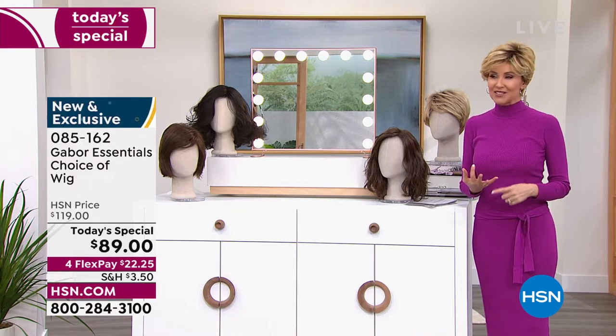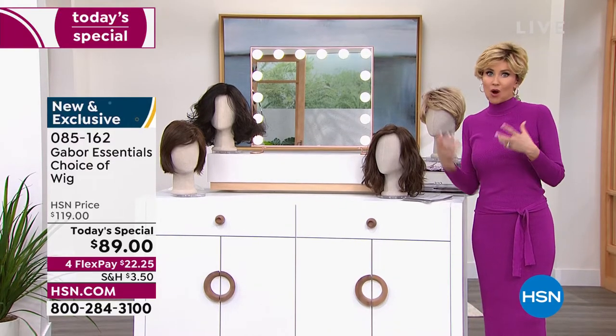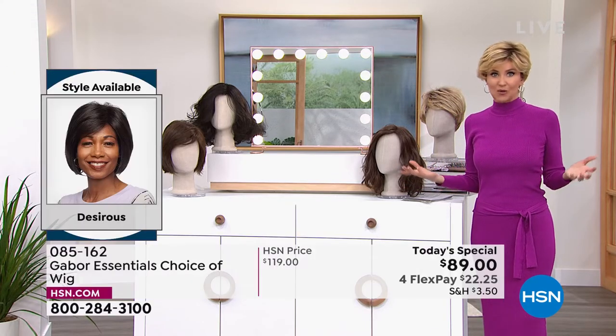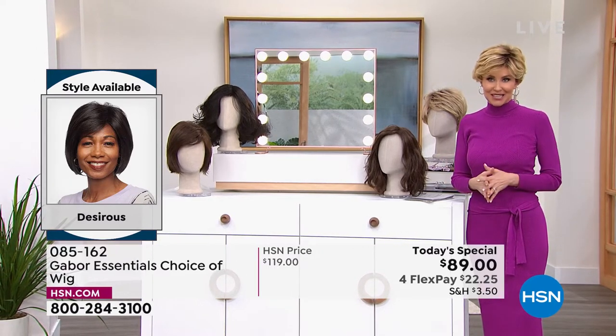If your hair is thinning, if you tend to wear ball caps to try to cover up your style, if you were always trying to cover up that little spot in the back, you want more volume, you want hair that doesn't frizz when it's humid — you just want an easy, quick hairstyle that always looks fantastic. This is the answer. And this is your chance.